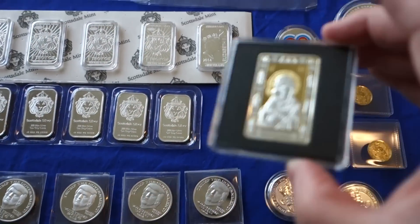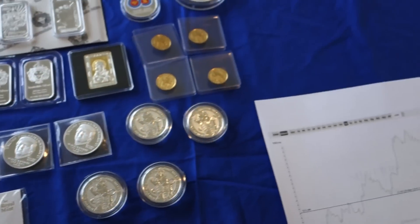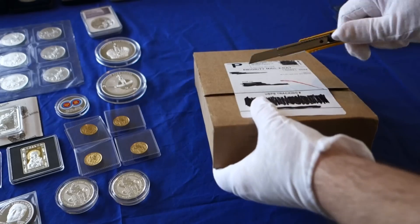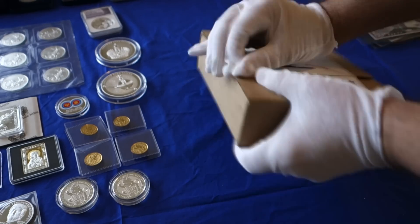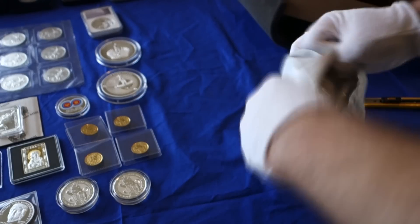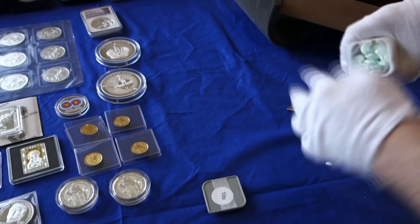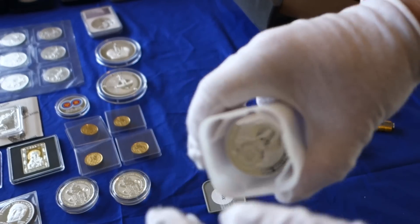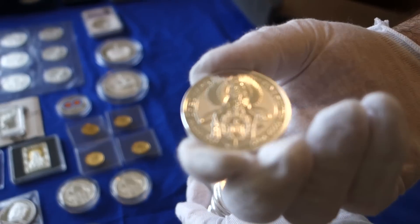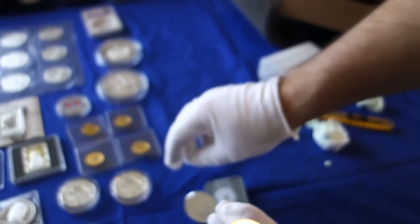Another one-ounce bar here. We have our first unboxing — Queen's Beast Griffin coins; got a tube of them. Keeping up with the Queen's Beast series in earnest.